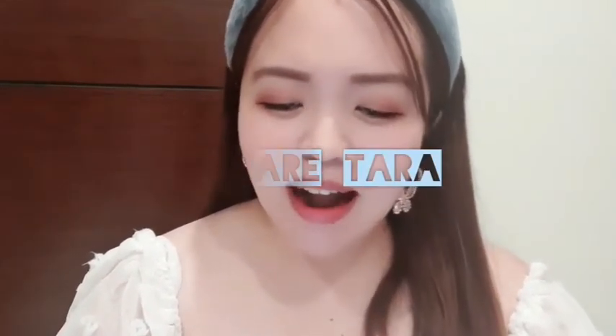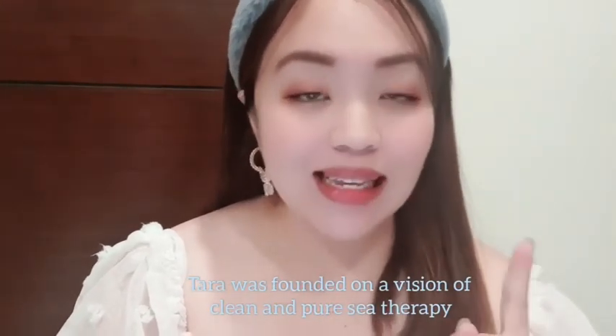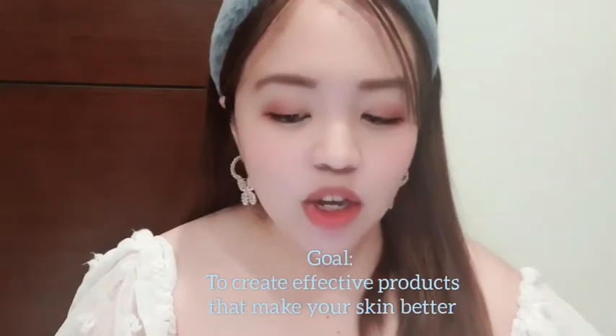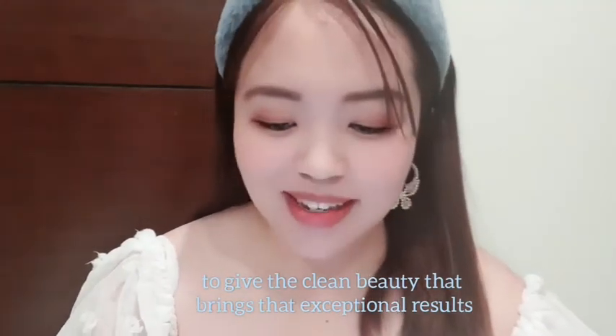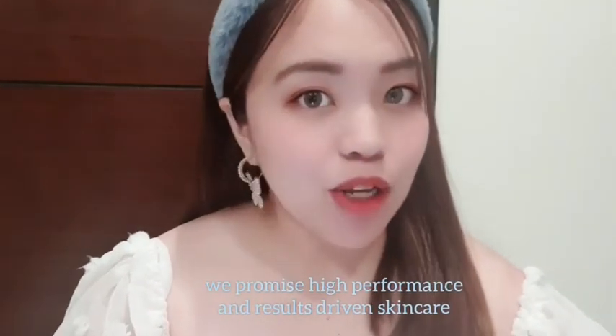We are Tara. Tara was founded on a vision of clean and pure sea therapy, standing out as enriched and refreshing nature. Our goal has been to create effective products that make your skin better. We brought our inspiration from the sea to the products, reflecting our core values to give clean beauty that brings exceptional results. Sea therapy is created by an exclusive natural healing ingredient given by the sea — unlocking skin solutions. We promise high performance and results-driven skincare, a leading force in professional marine cosmetics, environmentally friendly itself.